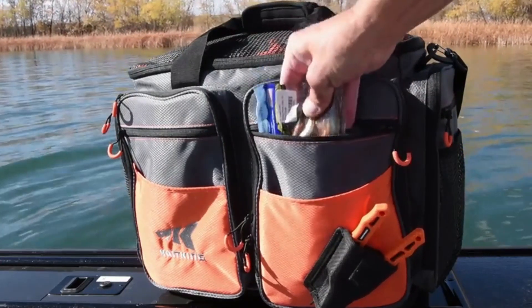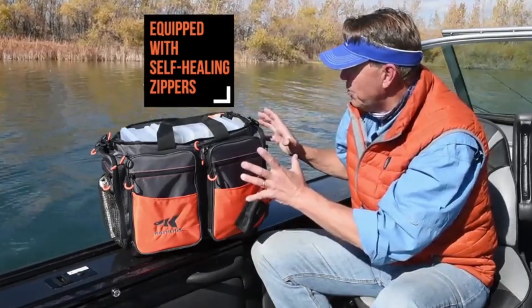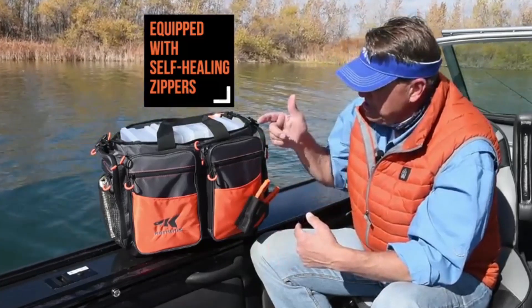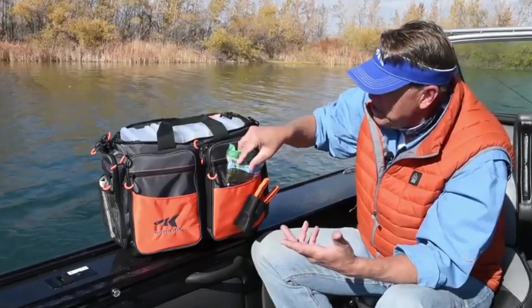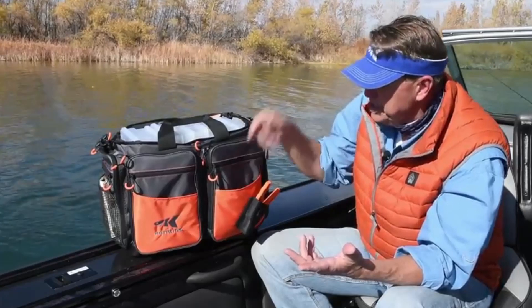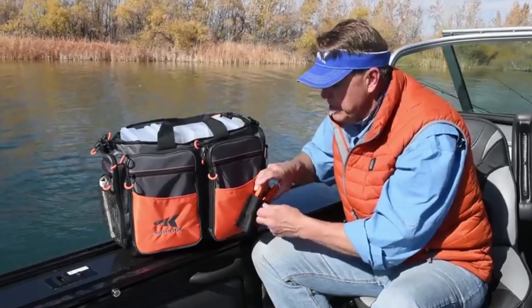In the front of this bag there are great zippered compartments — there are actually over 12 internal and external zippered compartments on this bag so you can stay organized. A great feature here in the front is the top-loading, easy-accessible compartment — great for soft plastic bags where I don't have to use any zippers at all; I just reach in and pull them right out.